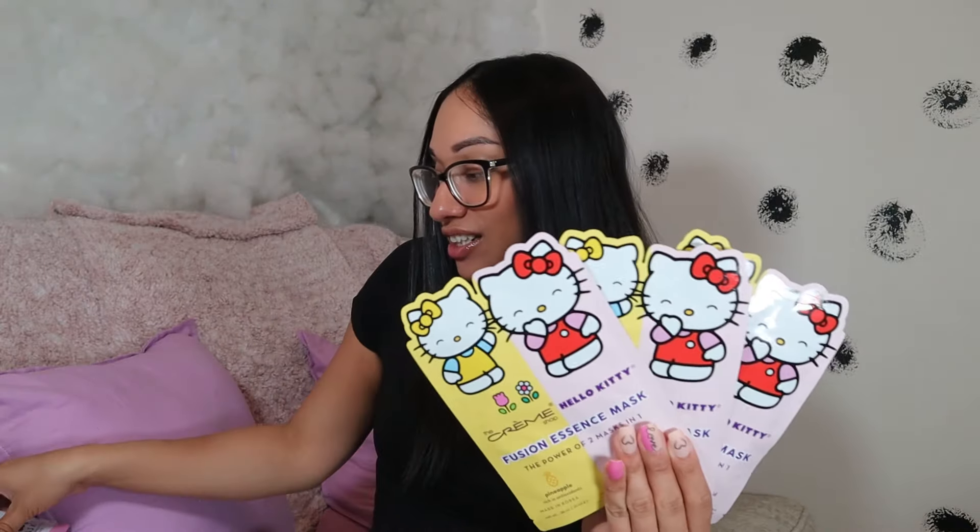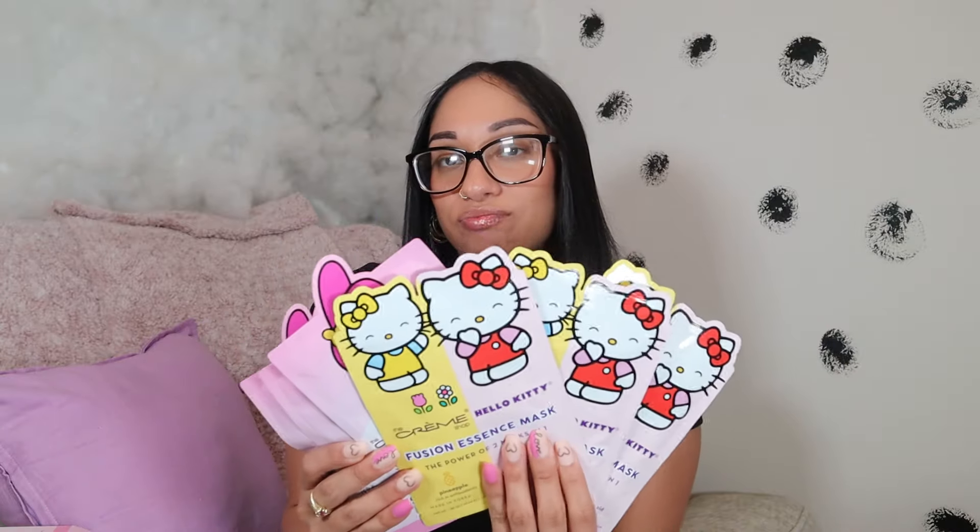Look how freaking cute these are! And then I also got the Hello Kitty one, also $5.99, which comes with three masks as well. It says 'the power of two masks in one' — pineapple with an acid ingredient. I opened it and look how cute they are — oh my god, and this one says limited edition!